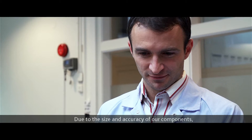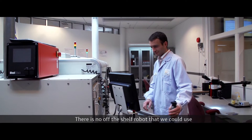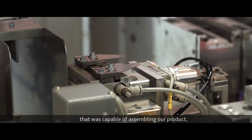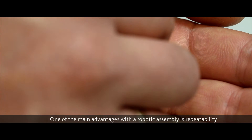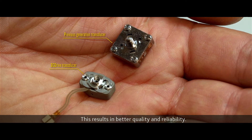Due to the size and accuracy of our components, we had to automate our assembly. So we partnered with a company that normally produces robots for electronics and precision industries. There was no off-the-shelf robot capable of assembling our products, so we had to custom build a robot to meet our requirements. One of the main advantages with robotic assembly is repeatability, which results in better quality and reliability.